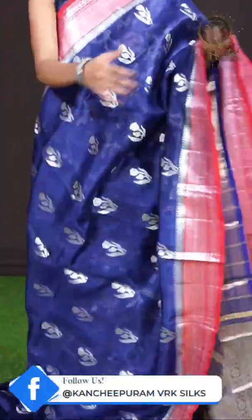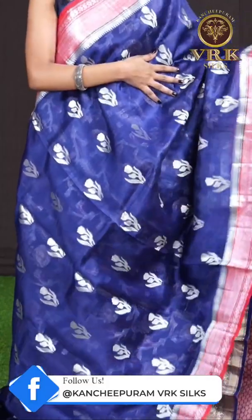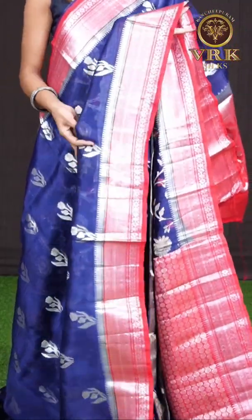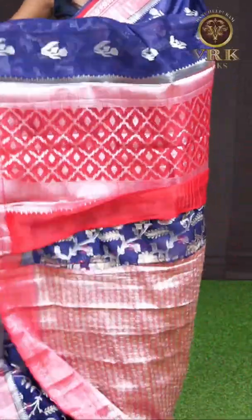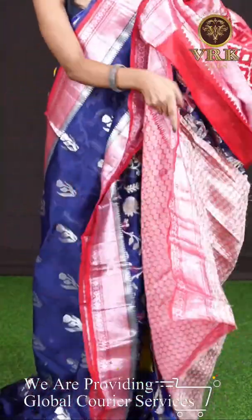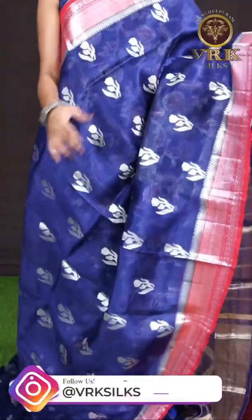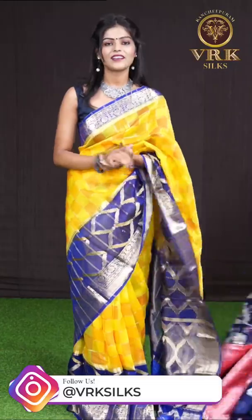Now let's check out another saree in blue color. All over the body it has got silver zari flower booties with a contrast designer border in red color — a contrast medium designer border with silver zari design. Here comes the fancy pallu in contrast color, and the blouse is a designer blouse. The item code is WL0866 and the price is 8,945 rupees only.